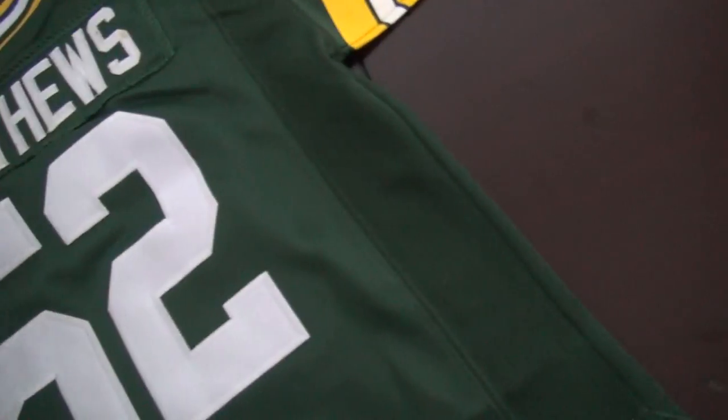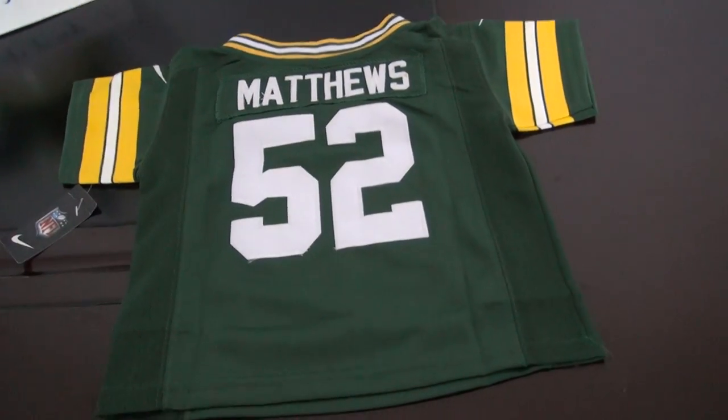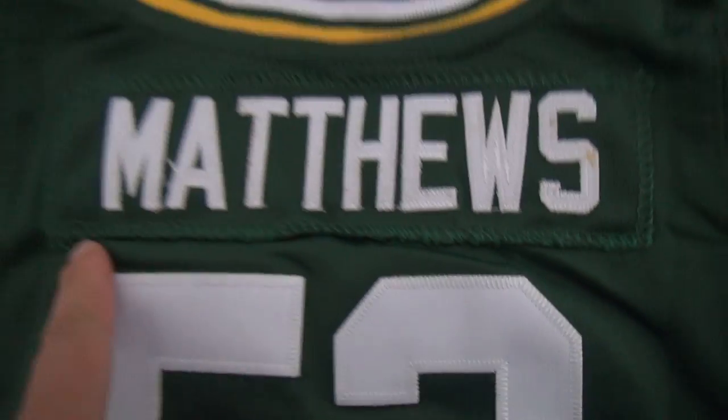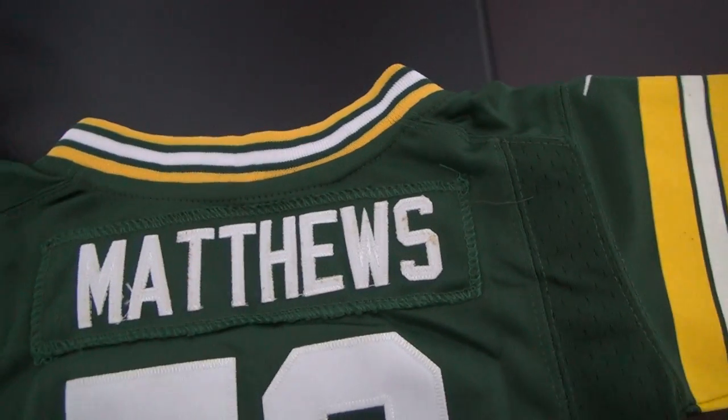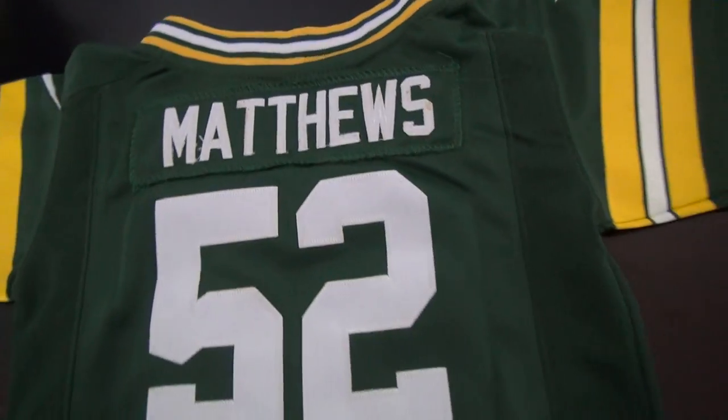Let me show you the back. Number 52 measures. Stitched two under this nameplate, and the measures — stitch the name and stitch the number.